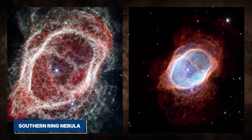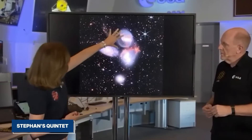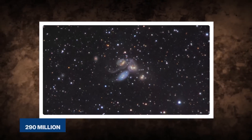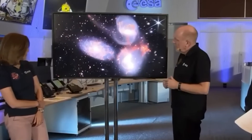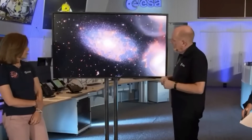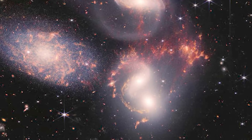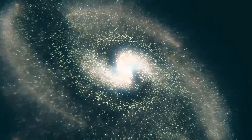Another image showed the Southern Ring Nebula, a cloud of gas and dust surrounding a dying star, capturing its final stages in stunning clarity. The JWST also captured a breathtaking image of Stephan's Quintet — a group of five galaxies interacting with each other, located about 290 million light-years away. These images are breathtaking, but they are also rich in scientific data, allowing astronomers to study the formation of stars, the evolution of galaxies, and the composition of distant celestial objects. The JWST's ability to capture infrared light means it can see through clouds of dust and gas that would otherwise obscure our view.